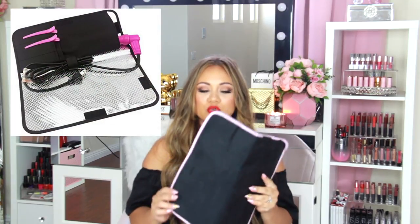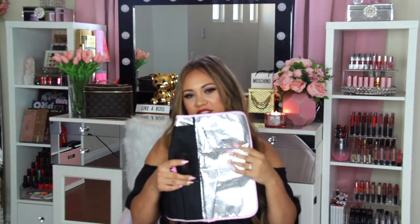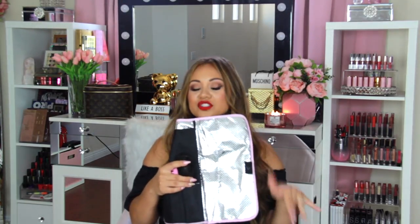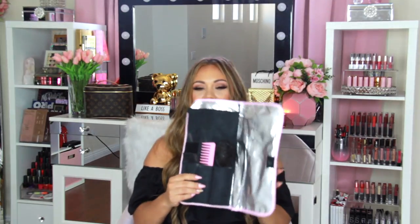Another favorite is this curling iron holder. What I really like about it is it has heat-protected padding on the side, so you can lay it down and put your hot curling iron right in it. I show this in one of my travel videos — I'll link that in the description. I also have a travel brush and comb in here. I love love love these.